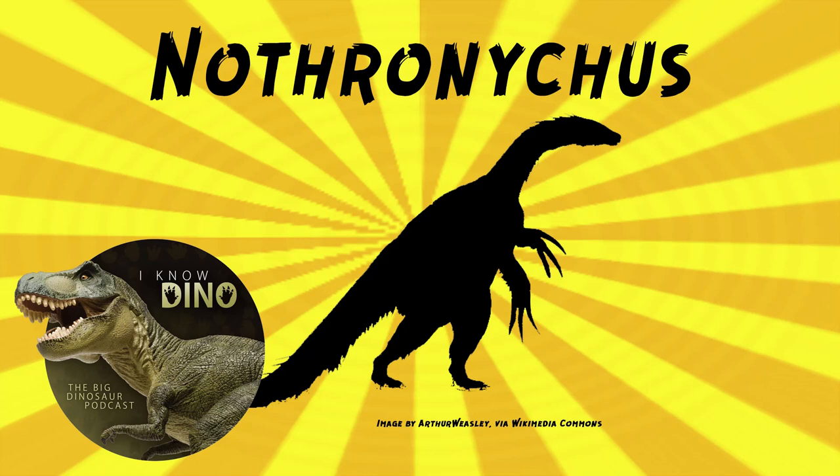And now into our dinosaur of the day: Nothronychus, which was a request from Dinosaur 4602. Nothronychus was a therizinosaur theropod that lived in the Cretaceous in what is now North America. And that's how you know it was a weird one — it was an herbivore, but it was a theropod. All therizinosaurs are weird.